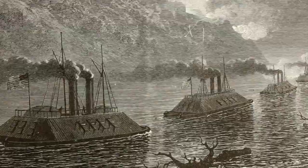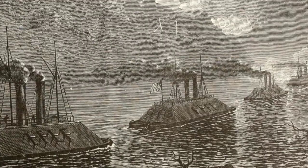The gunboats then supported the Union campaign to capture the city by shelling Vicksburg. After a 47-day siege, on July 3rd, 1863, Vicksburg surrendered. Grant considered the support of Union gunboats vital to the victory.